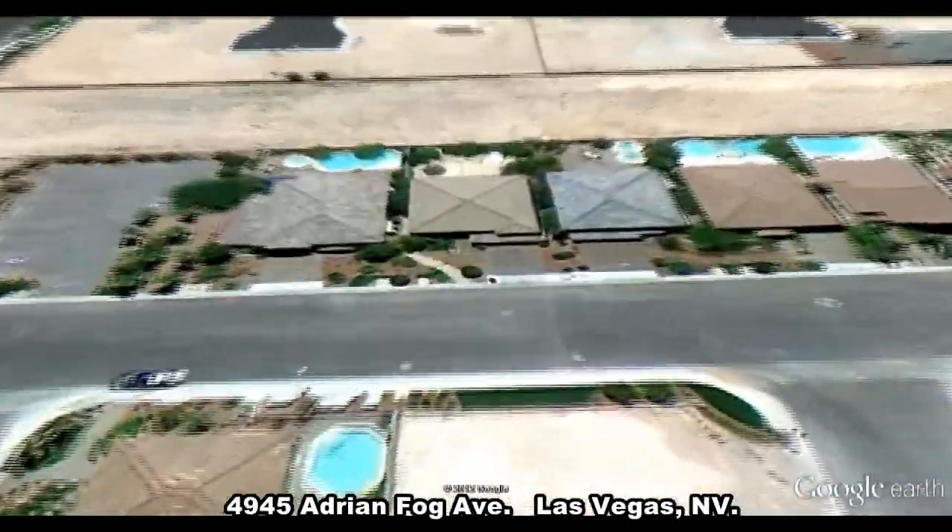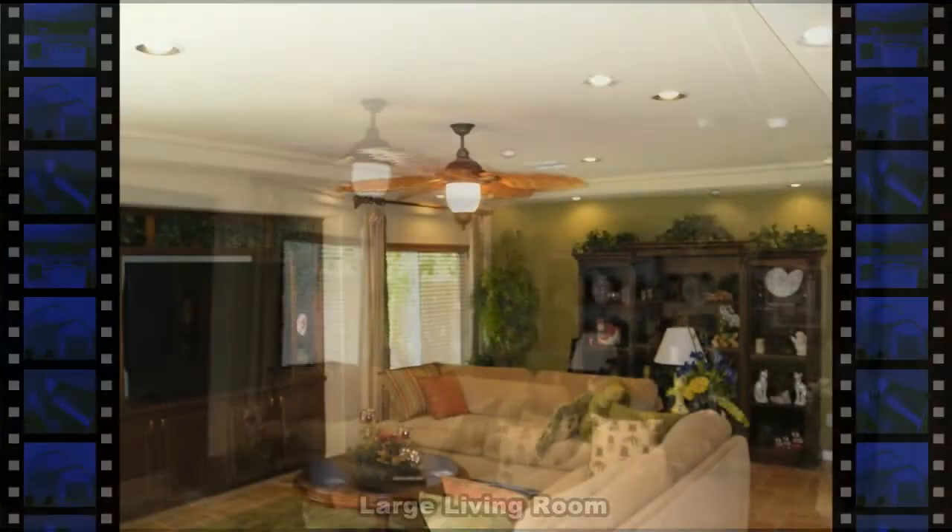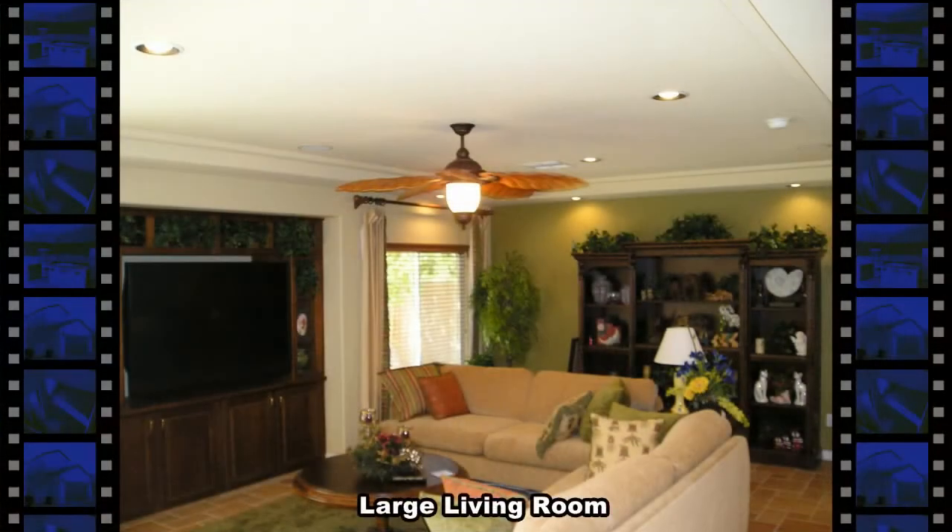4945 Adrian Fogg Avenue in Las Vegas, Nevada. This former model home offers an open floor plan with 2,210 square feet of living space.